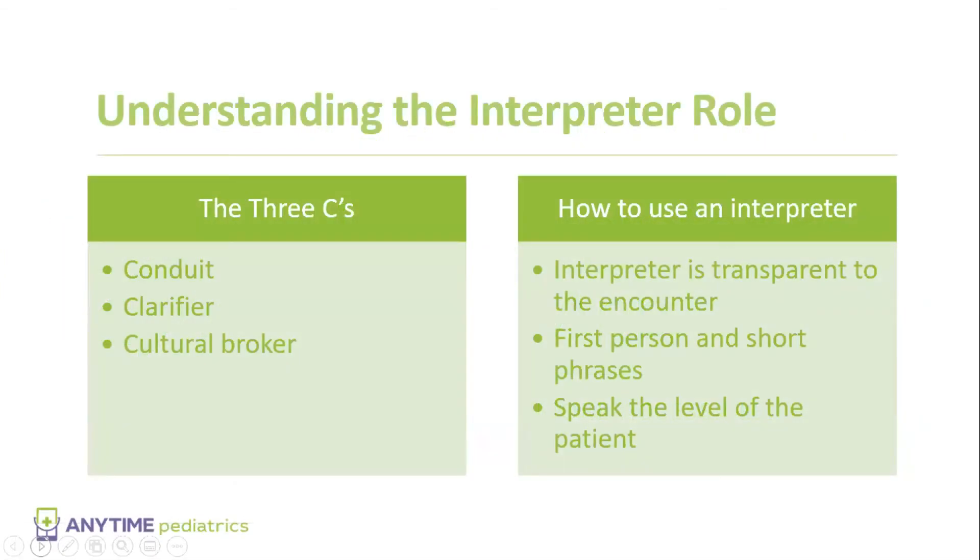In understanding what an interpreter does and what they do in an interaction, the most important things are what we refer to as the three C's. First and foremost, they're a conduit — they bring the information back and forth from the caregiver to the non-English speaking patient.